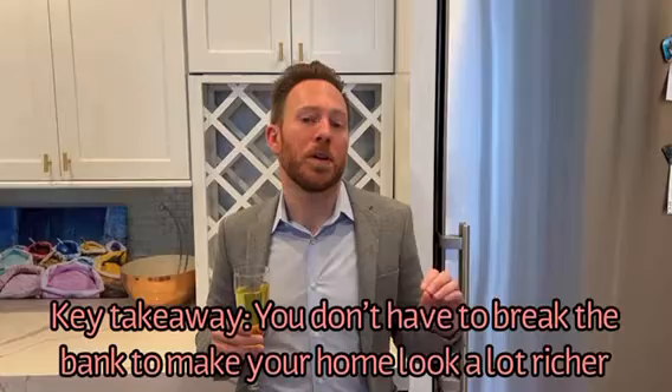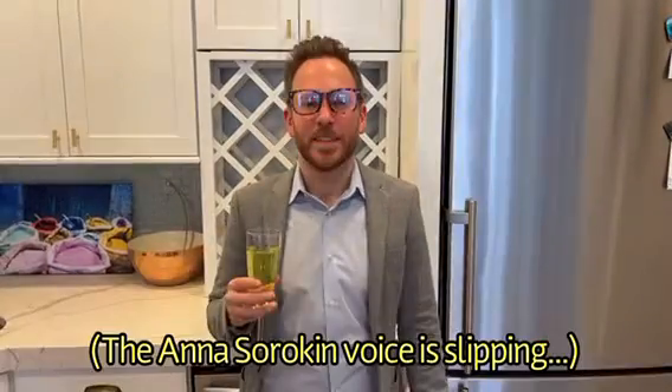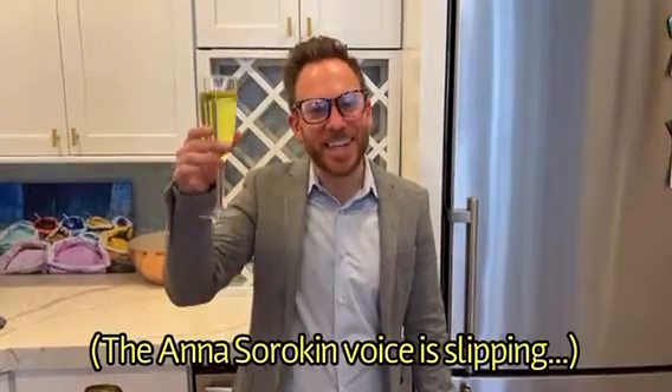Overall, I'm a huge proponent of investing in your home and making it feel as elevated as possible. This has been Getting Housed with Paul. Cheers!